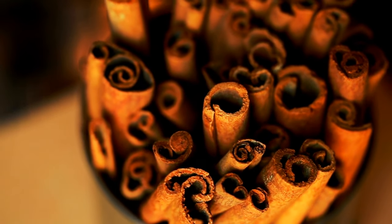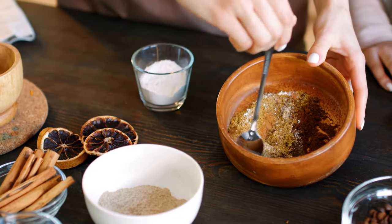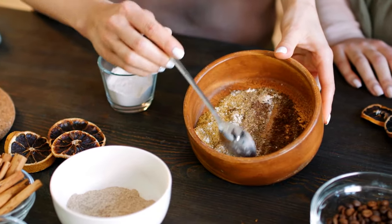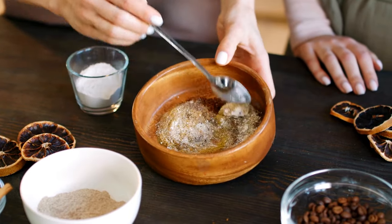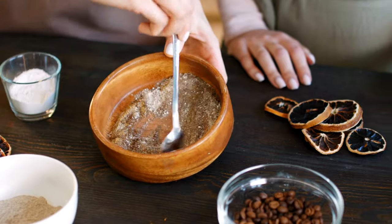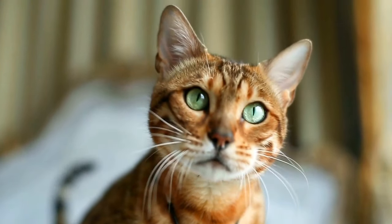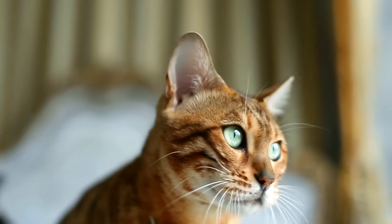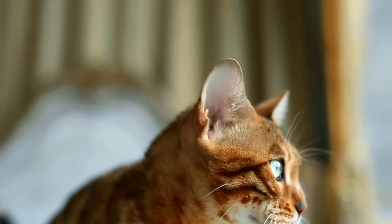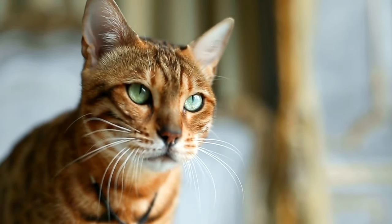Cats can be particularly susceptible to toxicity from cinnamon for a couple of reasons. Cats lack some of the liver enzymes that break down cinnamon compounds, which can then build up if your pet is exposed to a high concentration in a short period of time, or to a lower concentration over a long period of time. Also, because cats have thin skin which can easily absorb cinnamon compounds applied in essential oils, this puts them at an increased risk for cinnamon toxicity.